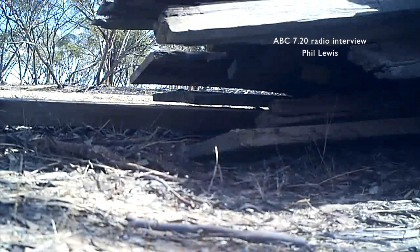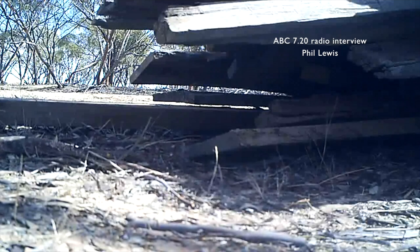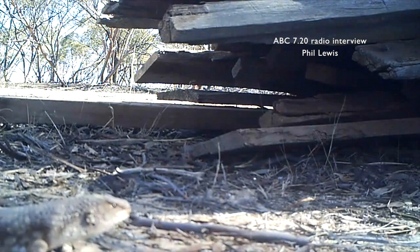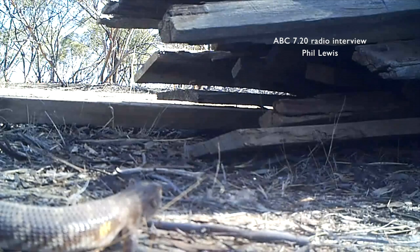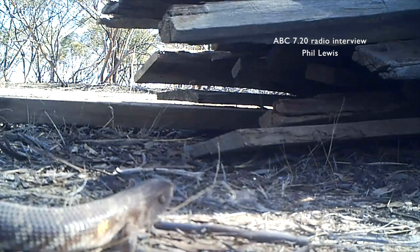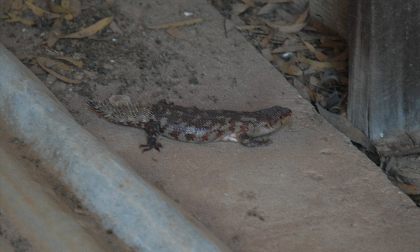With this particular western spiny tail skink, when they are discovered in a wood pile, it is generally their home — it's not just that they are passing through like a lot of other reptiles. The best thing we can do is to not disturb their habitat unnecessarily. Even things like firewood collection can be a very crucial issue, because they are on the federal endangered list.